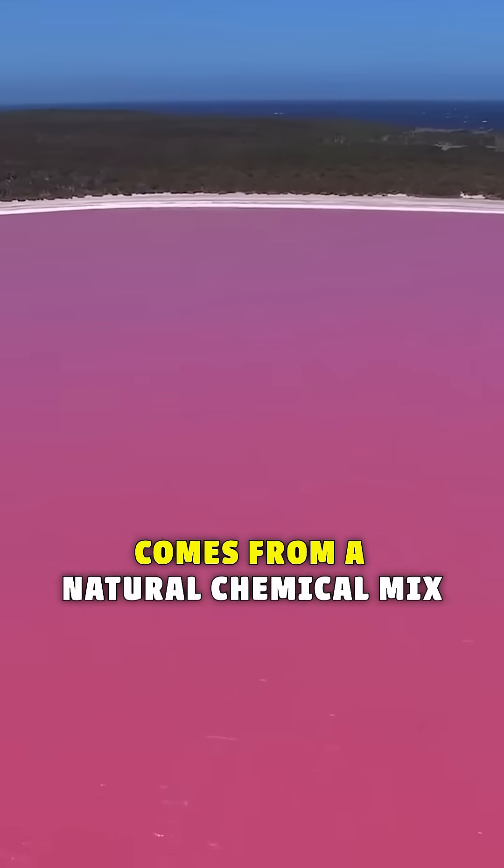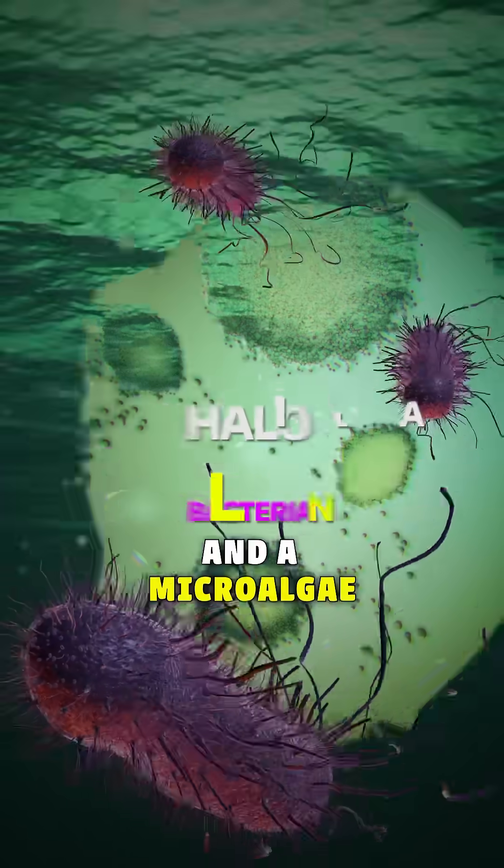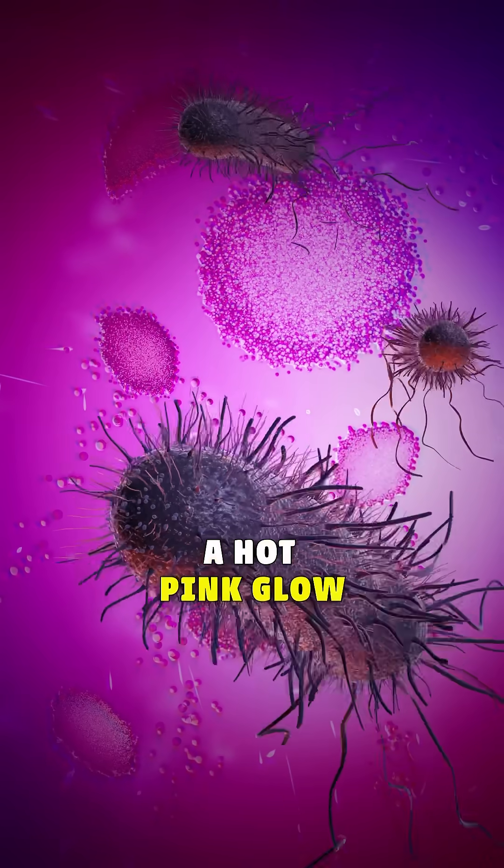This bizarre color comes from a natural chemical mix — a salt-loving bacteria called halobacteria, and a microalgae named Dunaliella salina. Together, they create a hot pink glow that doesn't fade, even if you scoop it into a bottle.